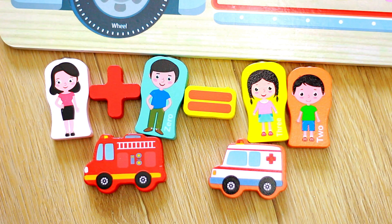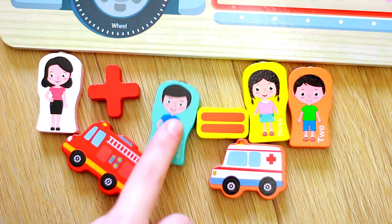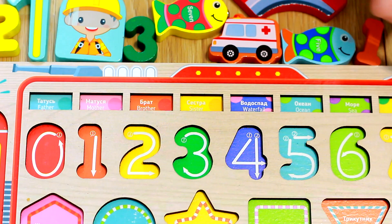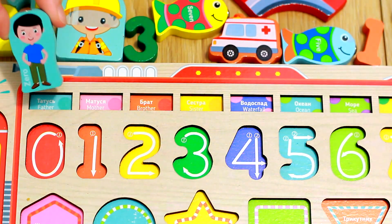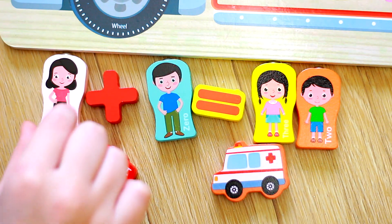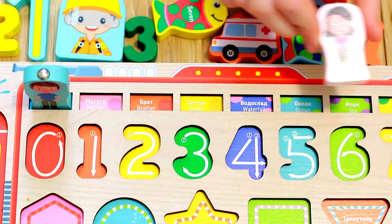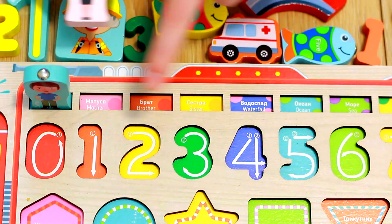What a fun family and fish adventure! Let's follow the instructions. Dad goes above the number zero. Wow! Great choice! Mom takes the spotlight above the number one. Amazing!